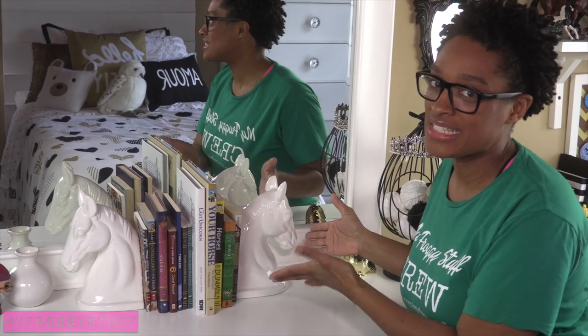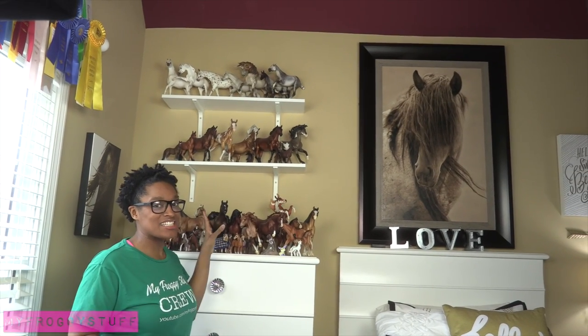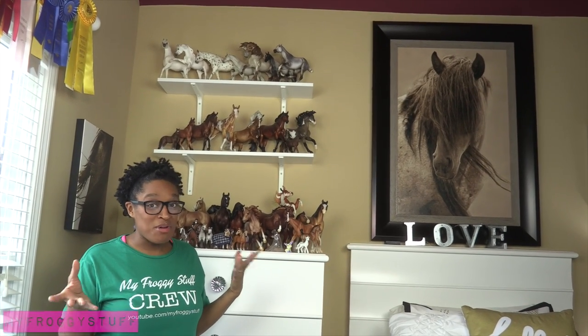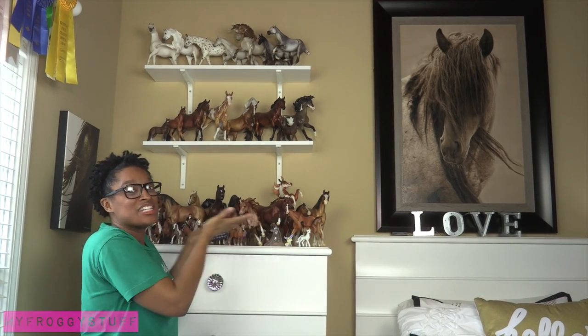Even the bookends are horses — now that was a hard find. This is her Breyer Horse collection, and it is expanding. We're kind of excited to see what's going to happen after Briarfest this year, because as you can tell, we're already having a space issue.